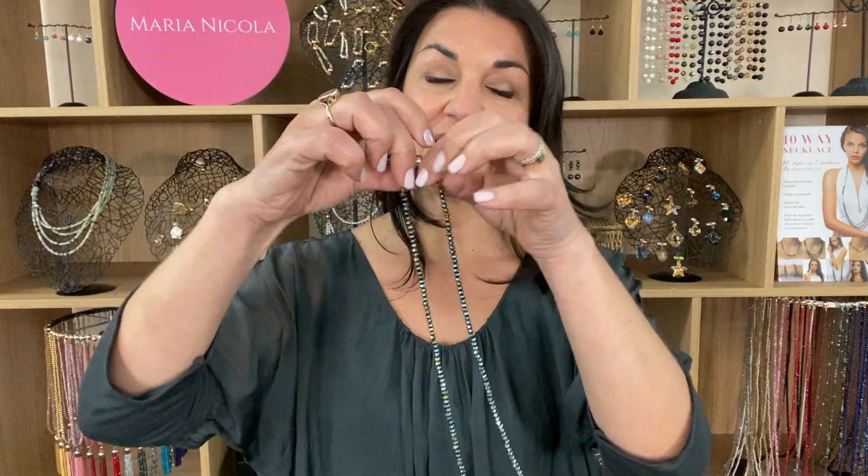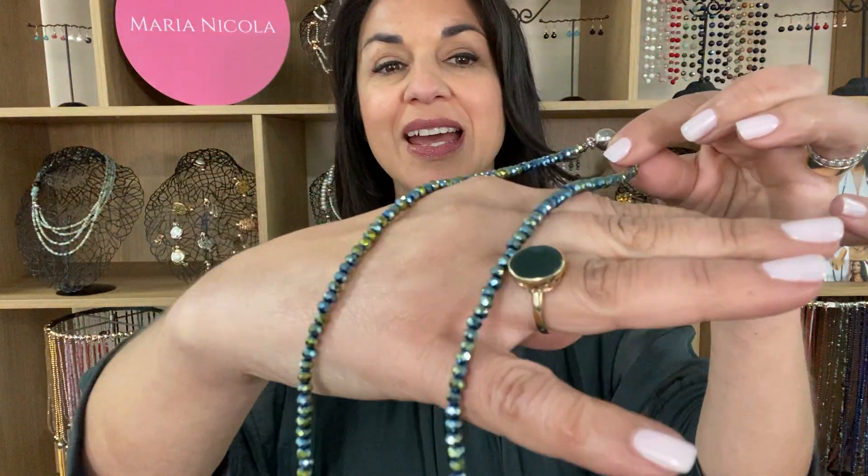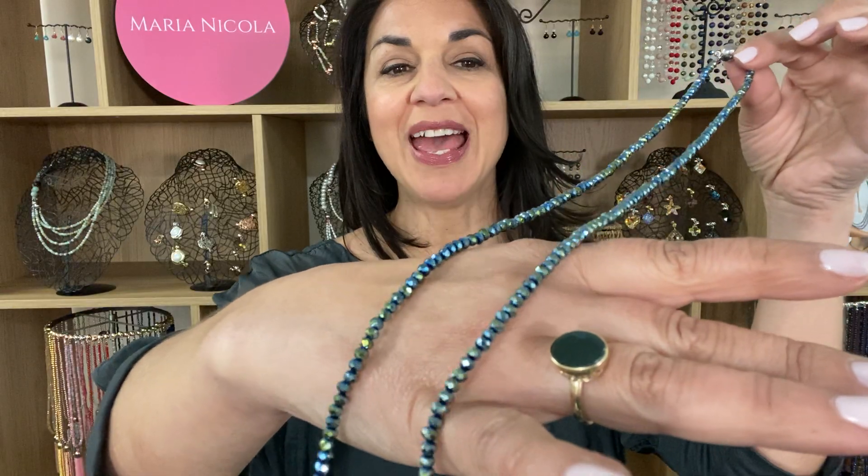This is the My Way necklace in the Sea Green Crystal. The color is absolutely beautiful and it's got a lovely undertone of blue to it as well.